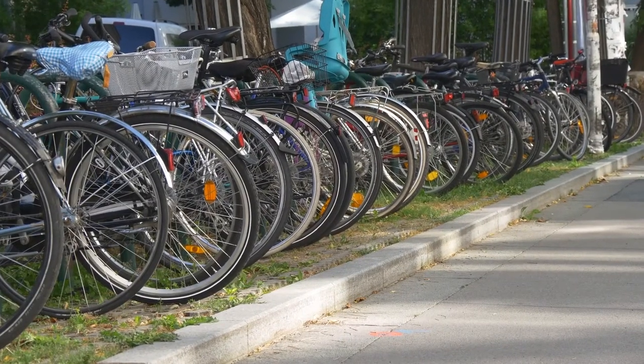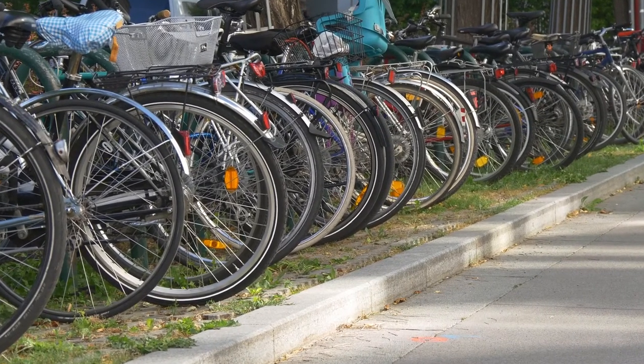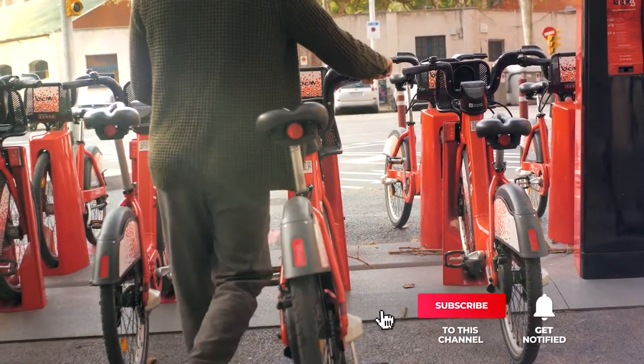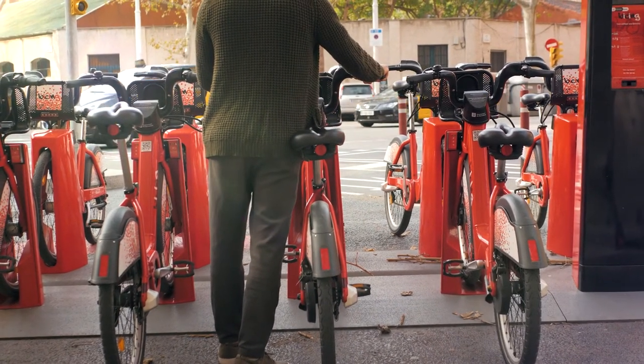If you haven't found a bike rack for your garage that meets your needs yet, keep watching because I have some more lined up for you. If this is your first time visiting this channel, be sure to subscribe and please hit the bell icon to receive notifications of my next videos.